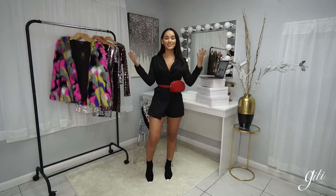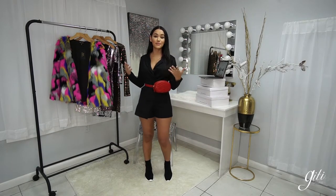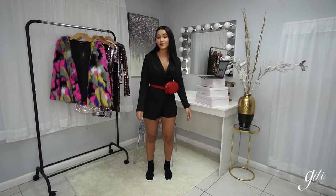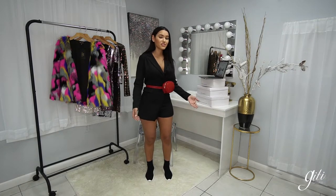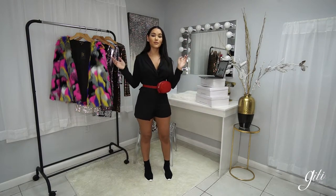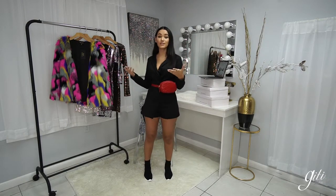Hey guys, welcome back to a whole new section of Jetty Live. Today's segment is specifically on chill, dress down looks — stuff that you can wear on an everyday errands day, on a day out with the girls, even on a chill night with your boo. Today's segment we have both of our beautiful bombshell models: our regular size and our plus size model.